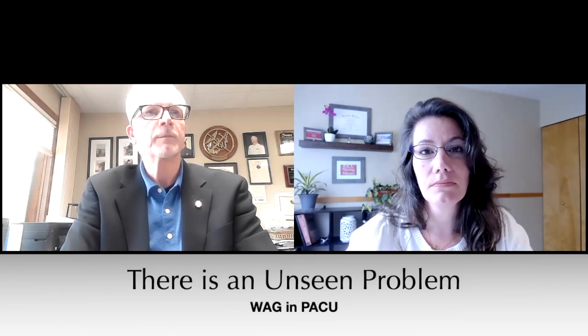Thank you for that video, Dr. McLaughlin — being able to see the off-gassing was very profound. Where should PACU nurses begin to advocate for source control in their PACU? First, nurses need to organize and raise their voices that there's a problem with WAG exposure in the PACU.